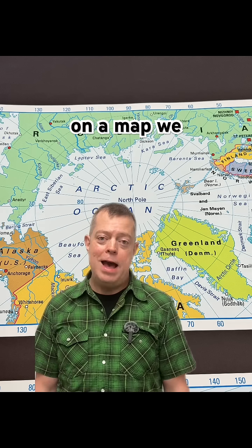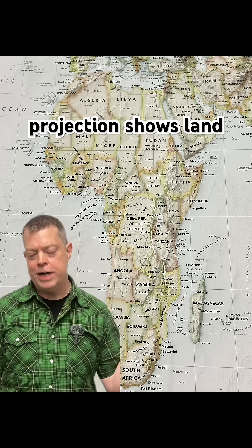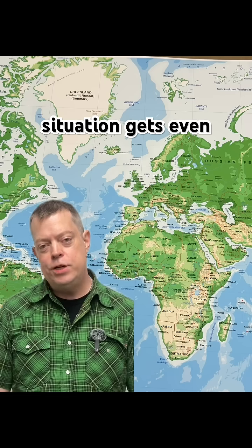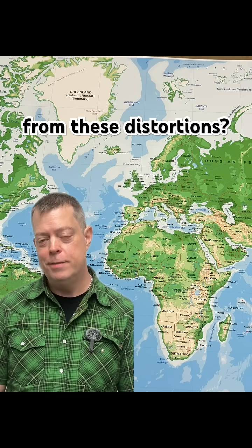When certain countries look bigger on a map, we subconsciously assign them a greater importance. The Gall-Peters projection shows landmasses in correct proportion, but most people find it looks weird because we're so used to the distorted version. The map situation gets even more interesting when you consider who benefits from these distortions.